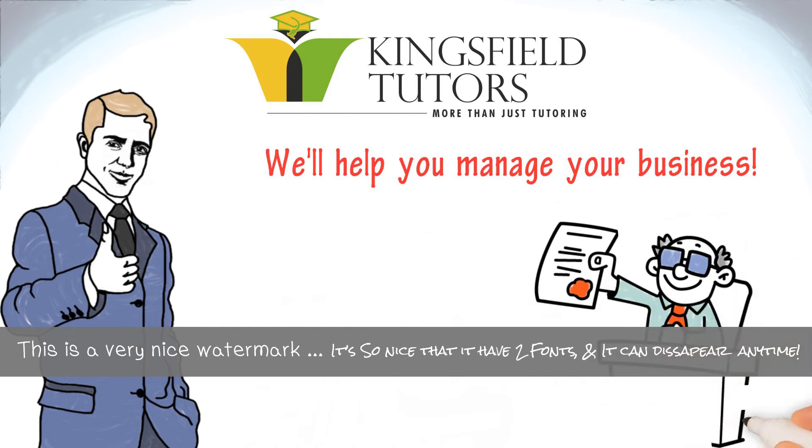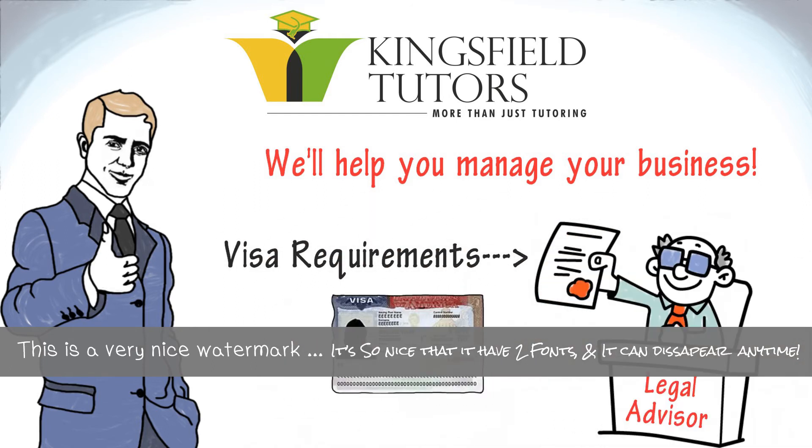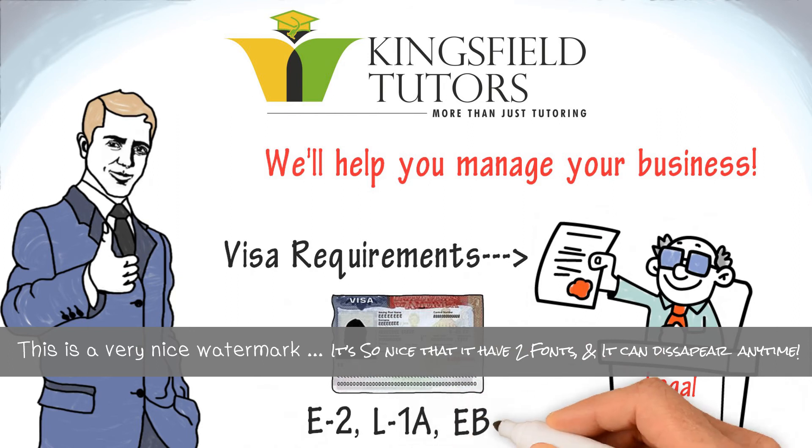Our experienced team of business and legal advisors is ready to help you meet all of the requirements for your E-2, L-1A, or EB-5 visa.